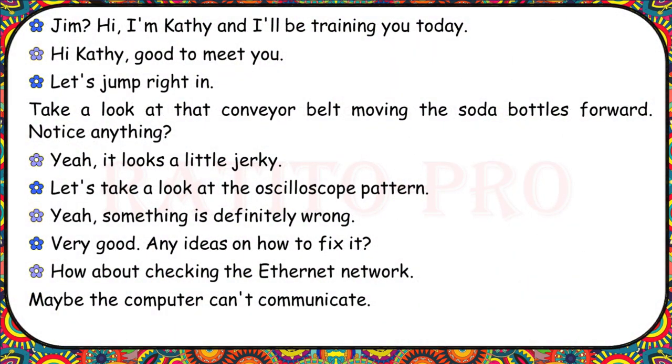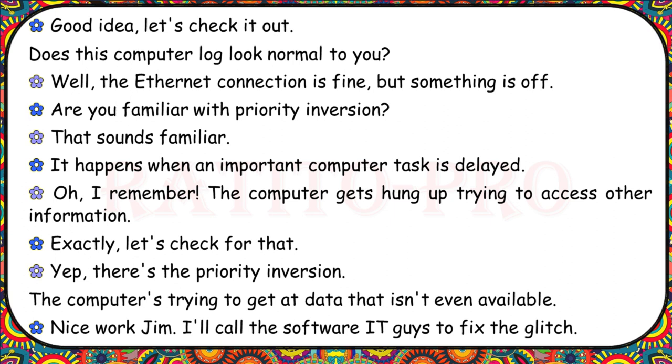Take a look at that conveyor belt moving the soda bottles forward. Notice anything? It looks a little jerky. Let's look at the oscilloscope pattern — something is definitely wrong. How about checking the Ethernet network? Maybe the computer can't communicate. The Ethernet connection is fine, but something is off. Are you familiar with priority inversion? It happens when an important computer task is delayed — the computer gets hung up trying to access other information. There's the priority inversion — the computer's trying to get at data that isn't even available. I'll call the software IT guys to fix the glitch.